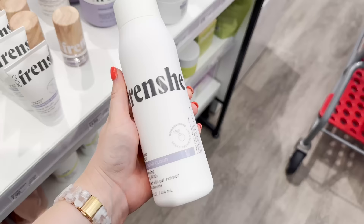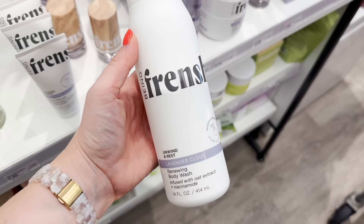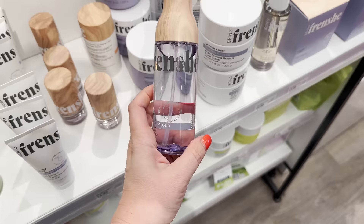This is that new line from Ashley Tisdale — it's actually really nice. I have this body wash on right now, it smells incredible. I also have this hair mask that has, I think, the same smell — so good. I've used it a couple of times. And this is like a mist you can spray on linens and stuff — it smells so good.